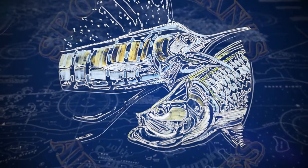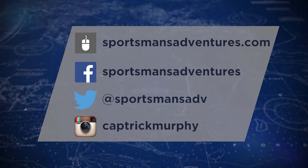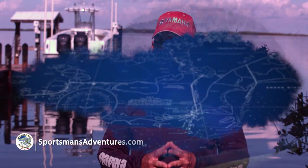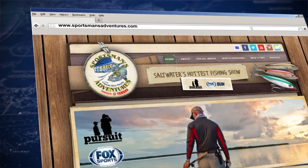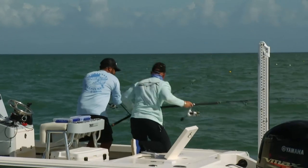Thanks for watching Sportsman's Adventures. You can catch all the happenings, contests, and appearances by visiting us at sportsmansadventures.com. There you can like us on Facebook, follow us on Twitter and Instagram. Best of all, you never have to miss a show because you can find full episodes along with tips, techniques, bonus clips, and even some bloopers. Also, if there's a product we use during the show that you'd like more information on, you can find links to our sponsors at the bottom of our homepage.